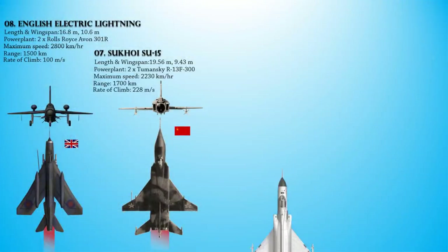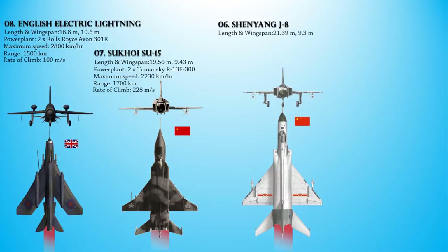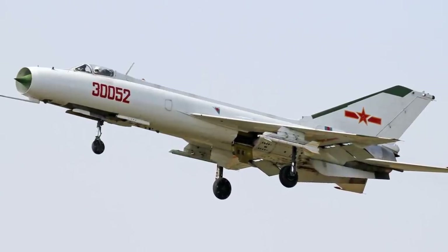Up next at number 6 is the Shenyang J-8, or the Finback — a high-speed, high-altitude Chinese-built single-seat interceptor fighter aircraft. The effort to develop an all-weather interceptor began in full in 1964, producing the first Chinese-designed and built jet fighter to combat new high-altitude threats such as the B-58 Hustler bomber, the F-105 Thunderchief fighter-bomber, and the Lockheed U-2 spy plane.